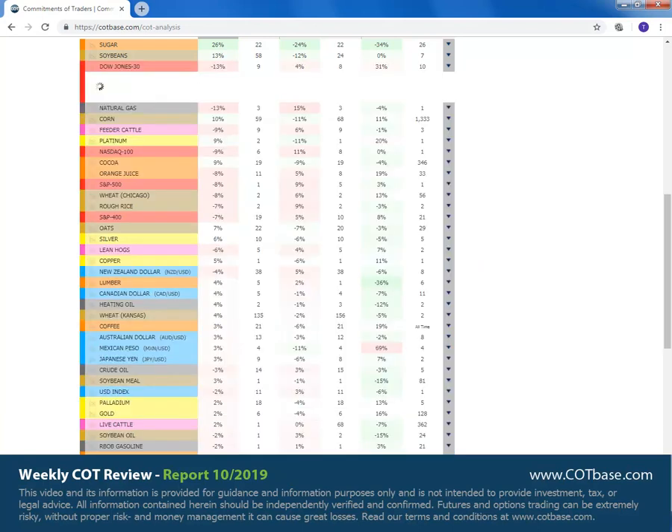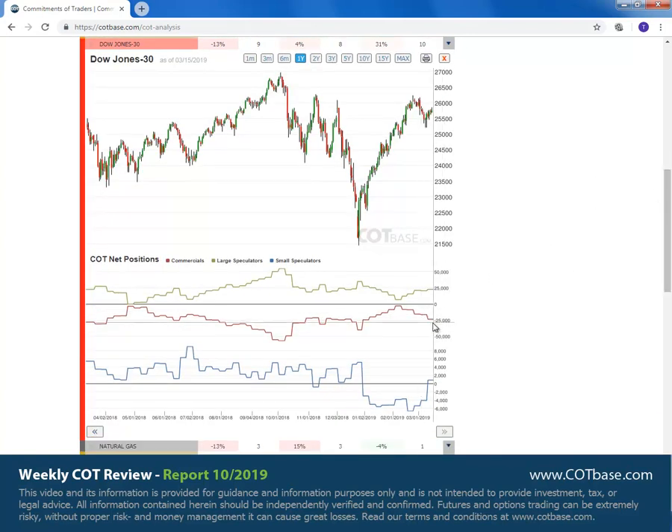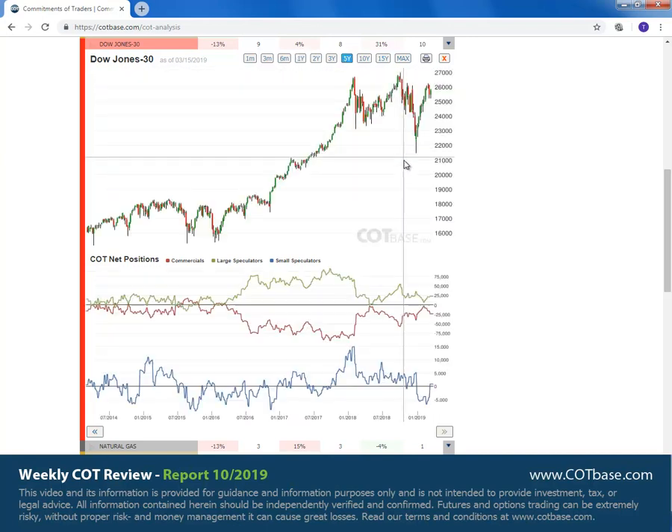Dow Jones is our next market, the same change size. But in this case we are talking about a bearish COT chain signal, possibly pushing prices of the Dow index lower early next week. The five years chart will give us a clue about the COT extreme — we're more or less in between the bullish and the bearish extreme, so not too helpful. But that simply means there's no reason to think that the Dow can't go any higher from here.